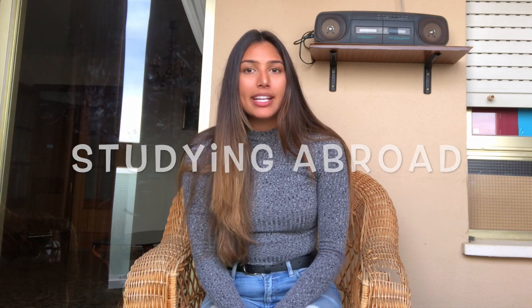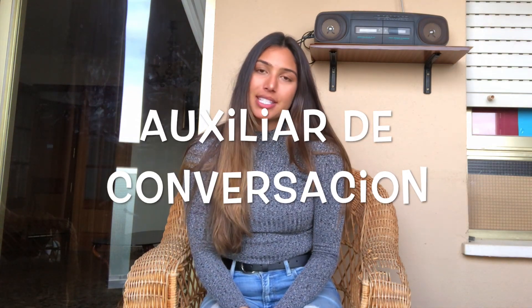Hey guys, so today I'm going to be talking about the differences between studying abroad in Spain and being an auxiliar in Spain. I want to start off this video by saying that each person's experience, either studying abroad or being an auxiliar, varies significantly depending on which city they're placed in, their housing situation, and the length of time they're going to be in Spain.